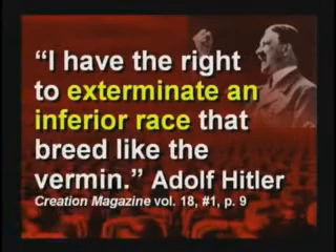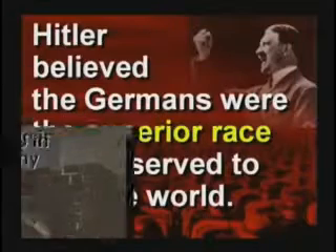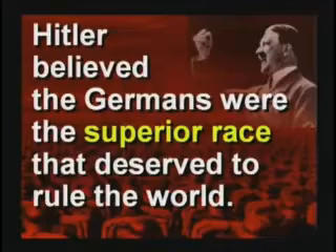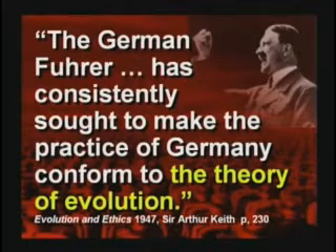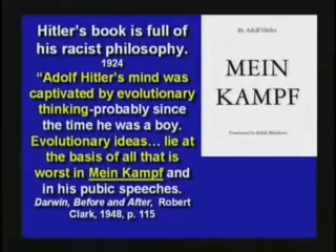I've read lots of books about Hitler and I've been to Germany a couple of times. Hitler said, I have the right to exterminate an inferior race that breeds like vermin. Hitler thought the Jews were an inferior species. He said the Germans are the superior race that deserves to rule the world. Hitler was killing the Jews to make more living space for the Germans. He sought to make the practice of Germany conform to the theory of evolution. Hitler's mind was captivated by evolutionary thinking, probably since he was a boy. Evolutionary ideas lie at the basis of all that is worst in Mein Kampf.